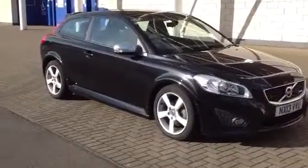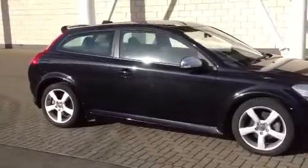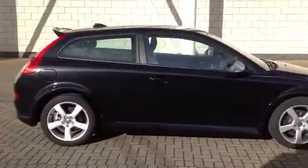Welcome to Sturges Volvo. We've got a C30 here — this one is a 2.0L R-Design petrol, 145bhp, 2013 on a 13 plate.